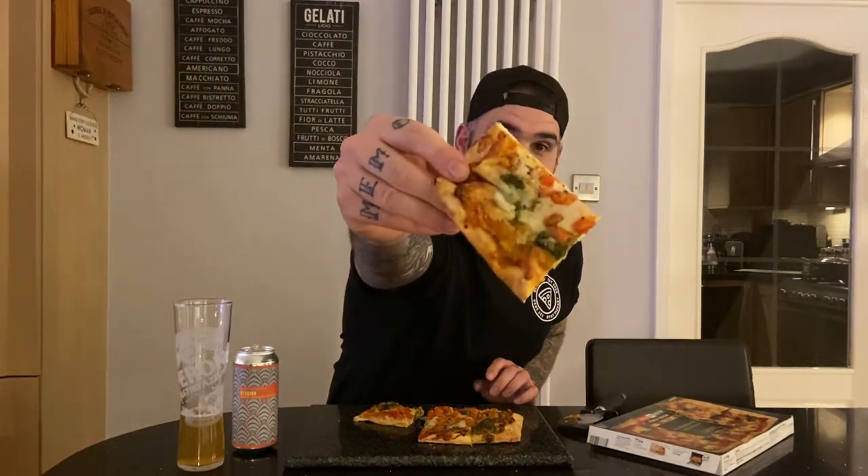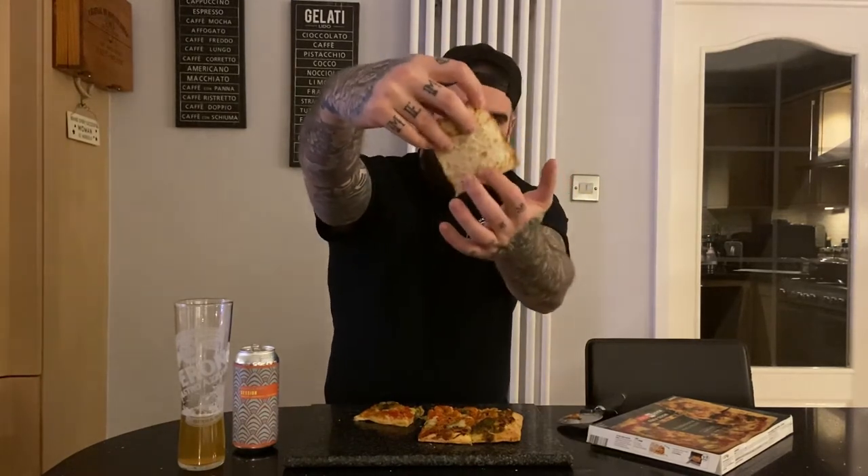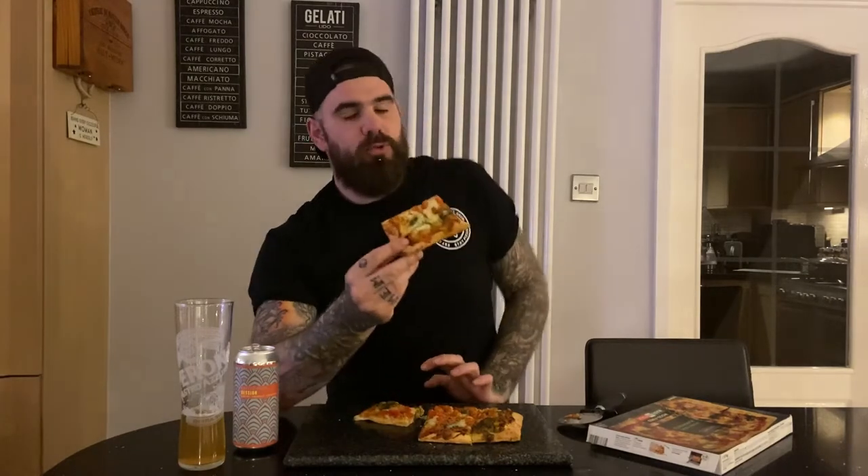Let's dive in on this. Okay so there it is — ultra thin base. I wouldn't say it's ultra thin, it is thin. Looks good. Under carriage looks really good and authentic actually. Looks like a really good base this. I'm impressed just by picking it up to be honest. So right we'll go in and see what it's like.